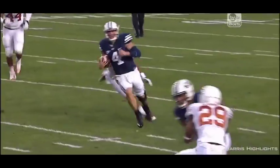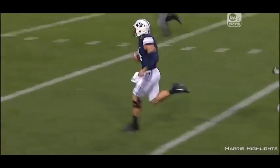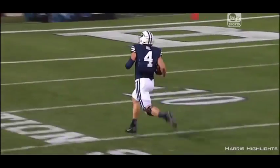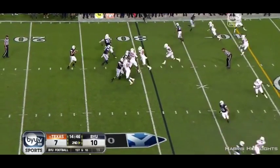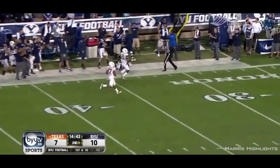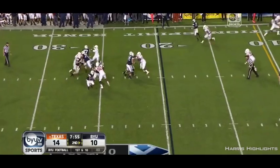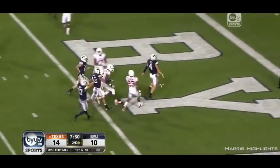And this is where Taysom Hill can really hurt a defense. He's got sprinter speed and he's a big guy — he can run over people. They want him to get down this year. Back to pass, looking for the long ball for Hoffman! Runs out of trouble and runs into the end zone!